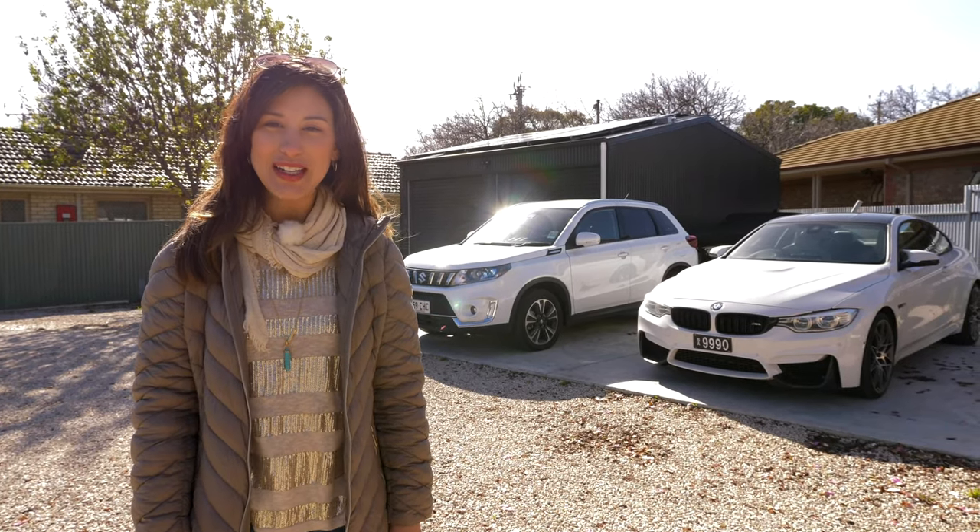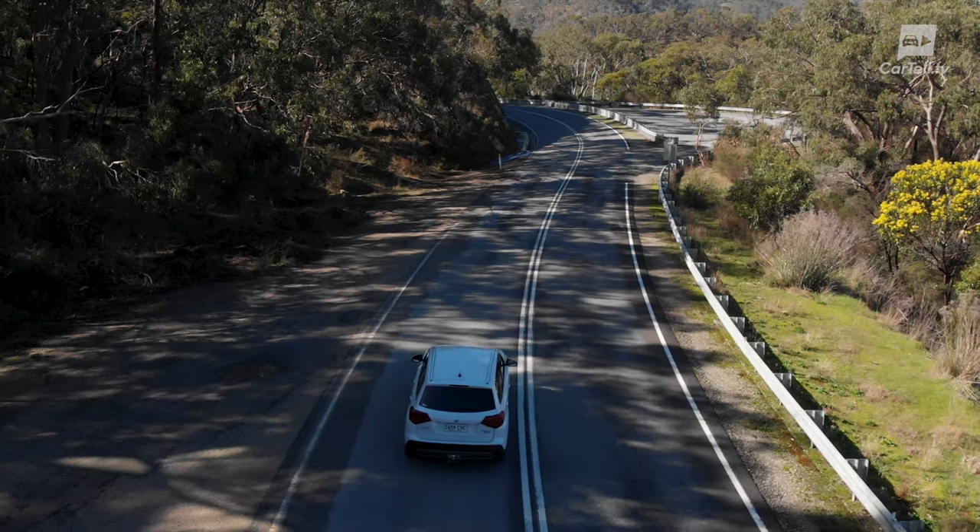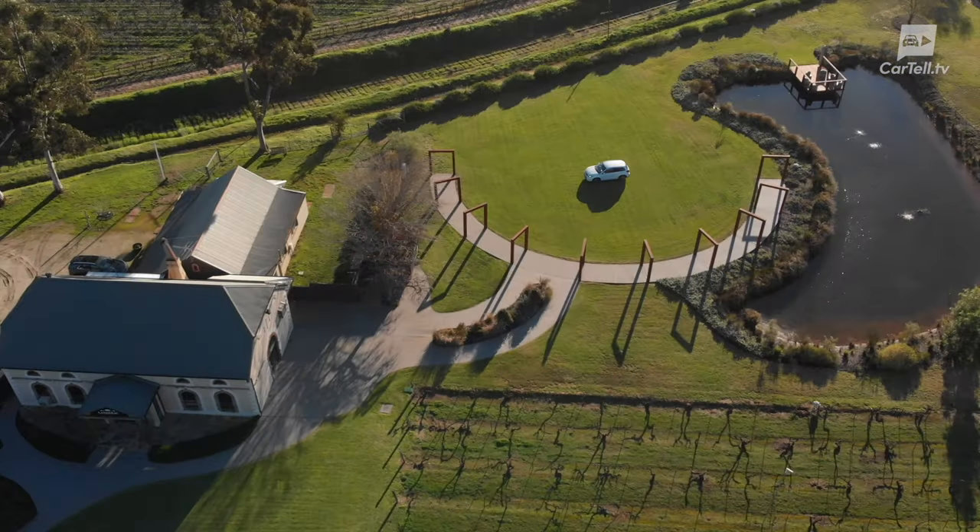You're watching Cartel TV. I'm Jenny and this isn't just a review, it's a lifestyle. In this video, I travel up to the Barossa Valley to a lovely little country estate getaway.